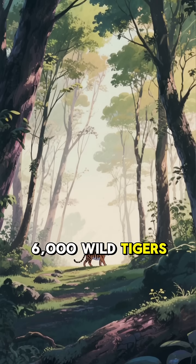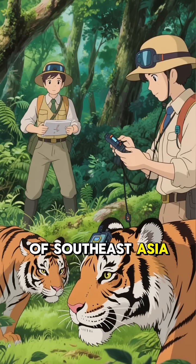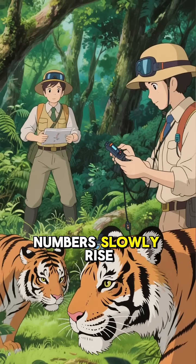Today, fewer than 6,000 wild tigers remain, yet conservation efforts in India, Nepal, and parts of Southeast Asia are helping their numbers slowly rise again.